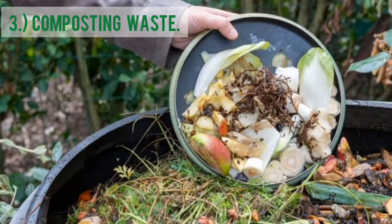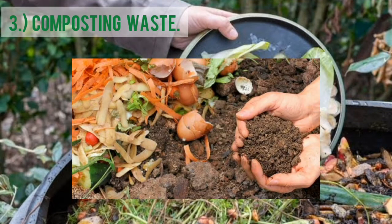Third, Composting Waste. By burying food scraps in your garden, you can help reduce the amount of waste daily, and also provide nutrients for your plants at home.